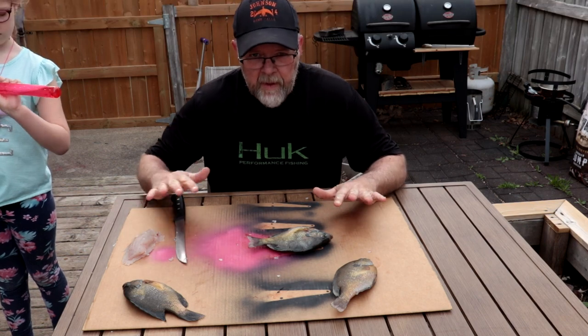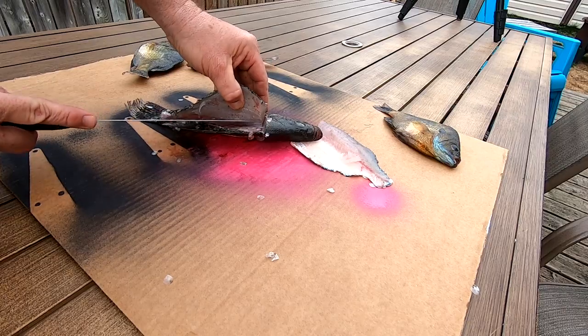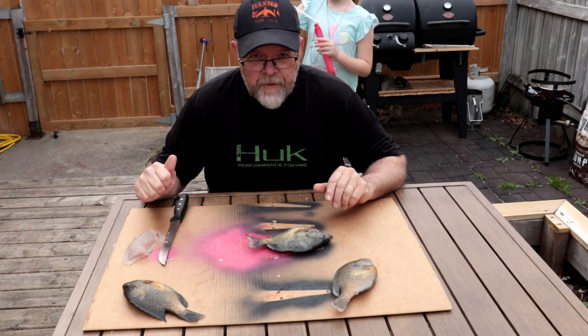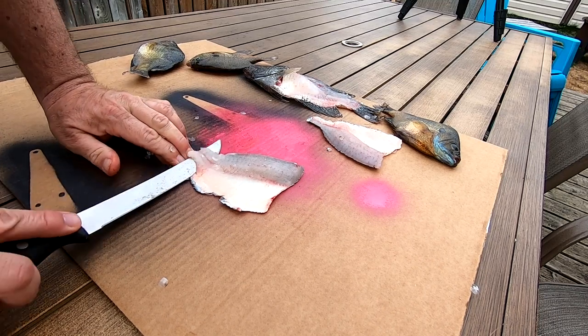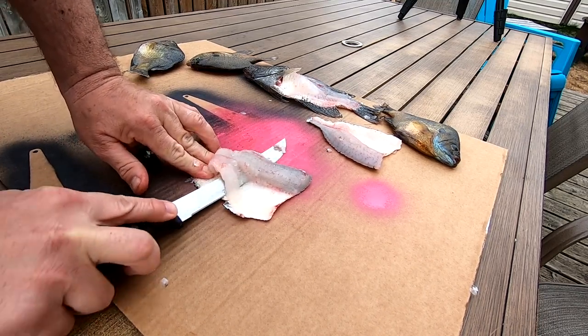I'm not going to bore you with cleaning the rest of these things. You just have to make sure you go over the ribcage and cut out the little pin bones that are in the middle. I'm going to clean the other three up and we'll get them in some oil. Normally you would scale these, but I don't want scales everywhere, so I'm going to skin them. You'll lose a little bit of meat doing that, but it is what it is.